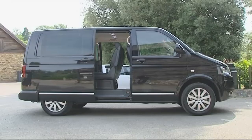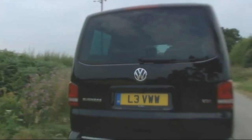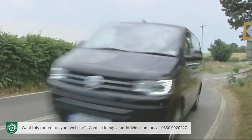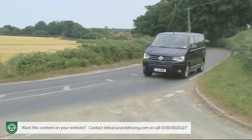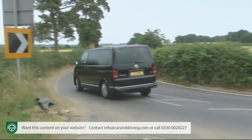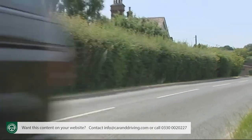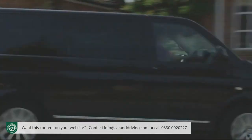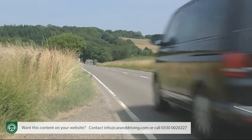Serious about space? So is Volkswagen's Caravelle. In contrast to the largest conventional MPVs on the market, it'll not only take seven people but all their luggage too, thanks to commercial origins refined by decades of development that have created a quality car-like feel for driver and passengers alike. Ultimately, there isn't much that can do what a Caravelle can.